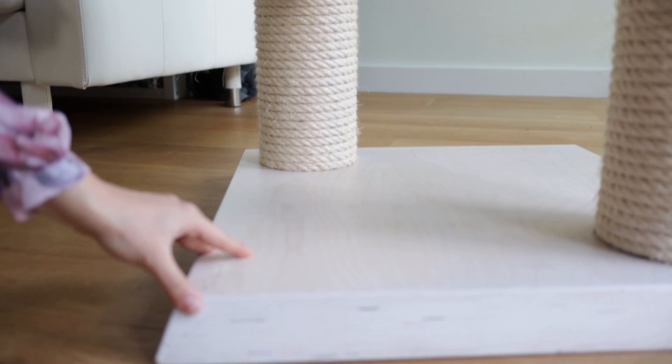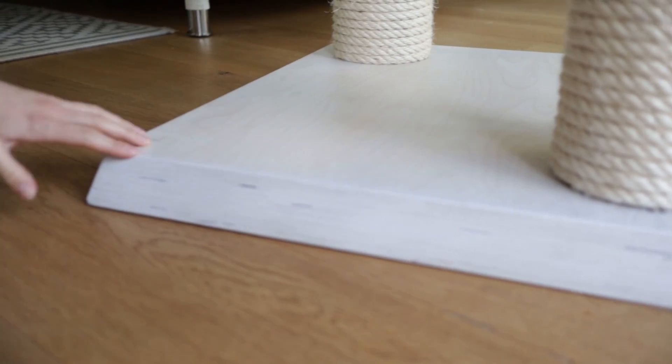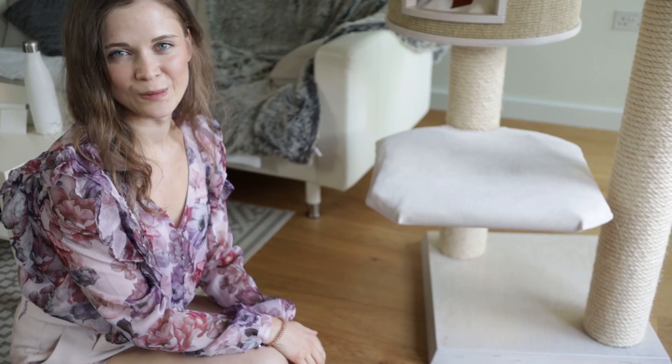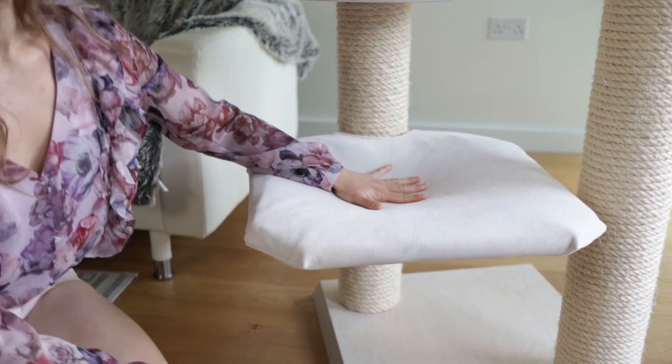The very base of the cat tree is wooden, which makes it very sturdy and heavy. What was very important for us is to have a wooden base without any carpet covering, because that is very easy to clean and it makes it look a little bit more elegant.